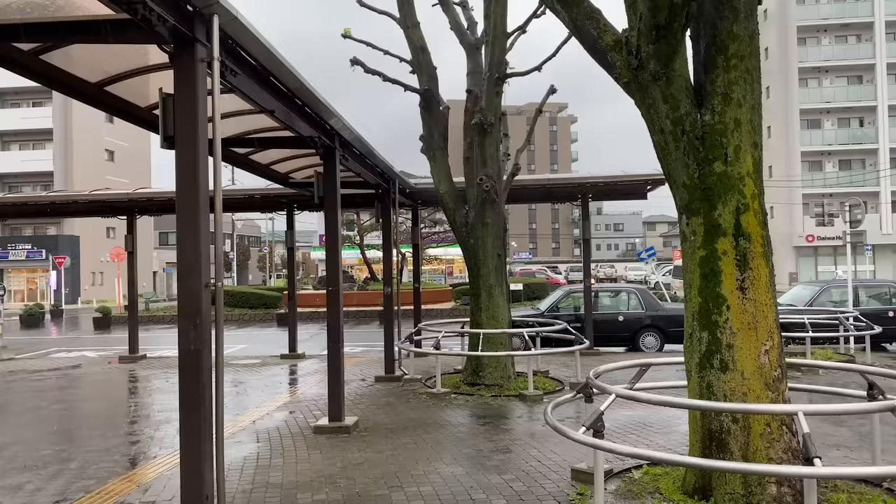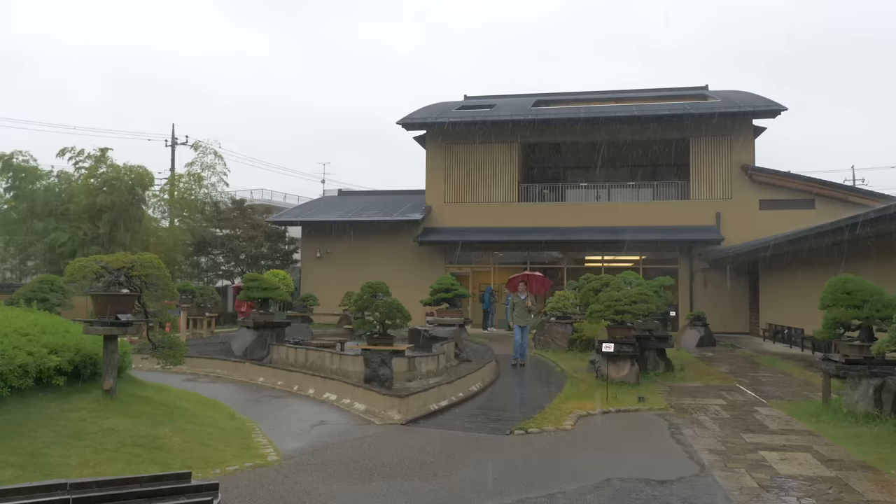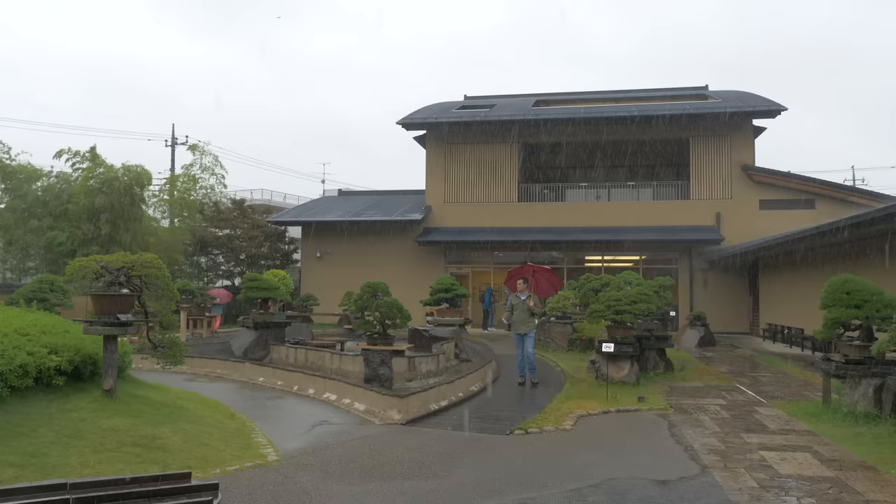Tōro Station welcomes you to Bonsai Town, Japan — an area inside Omiya. Even in the rain, it's really beautiful to walk around this art museum.